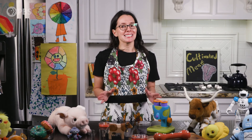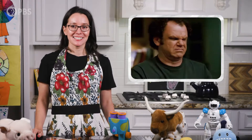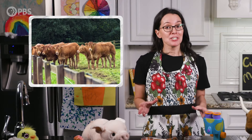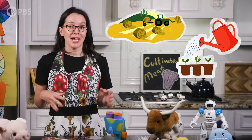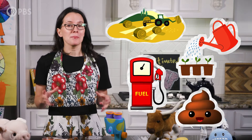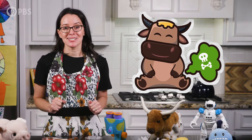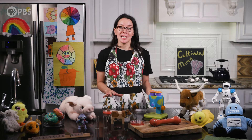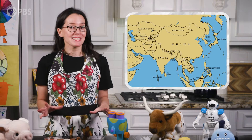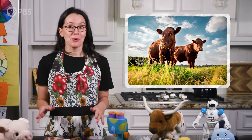The idea of eating meat grown in a lab might make some people squeamish. But our current agricultural practices, especially raising cows for beef, require a lot of land, water, energy, and fertilizer, while emitting a tremendous amount of greenhouse gas emissions that contribute to climate change. On top of that, three-quarters of global agricultural land — that's about two times the size of China and India — is currently used for livestock grazing or feed crops.